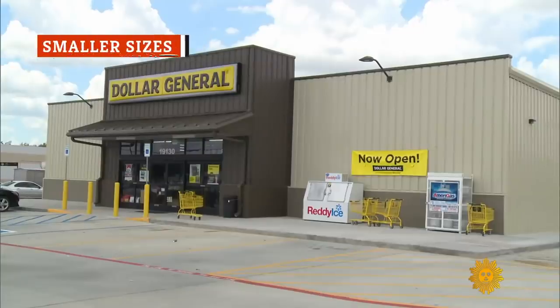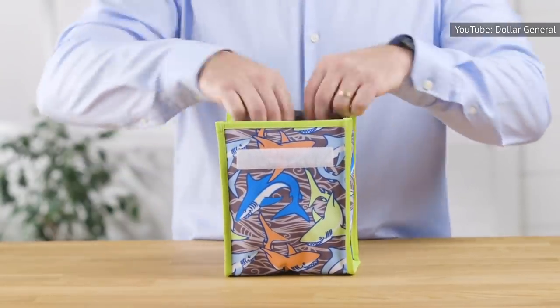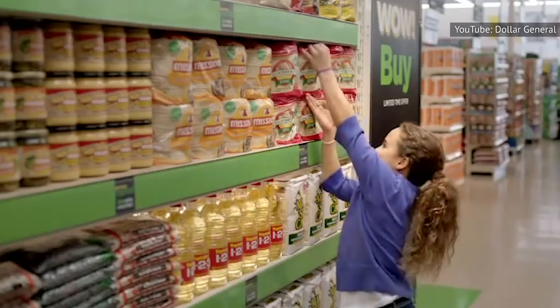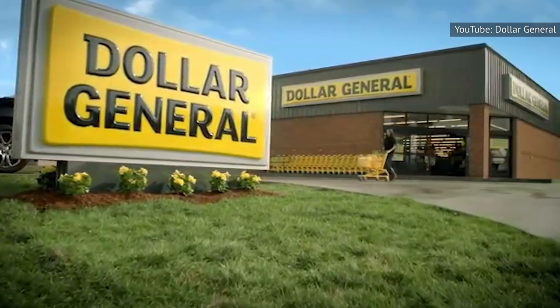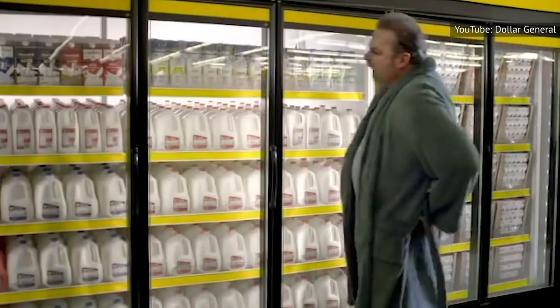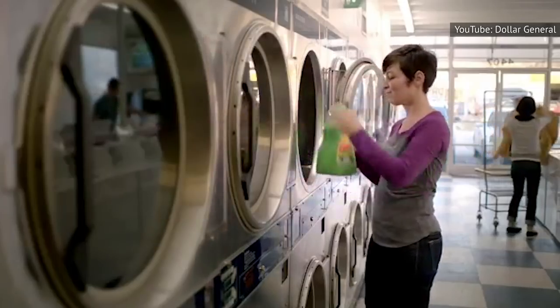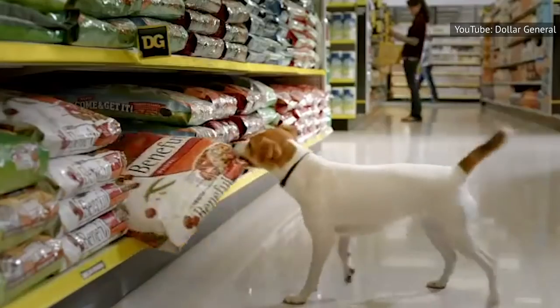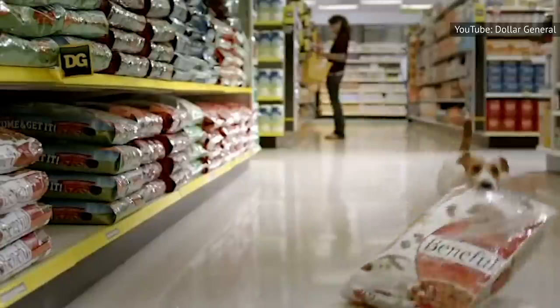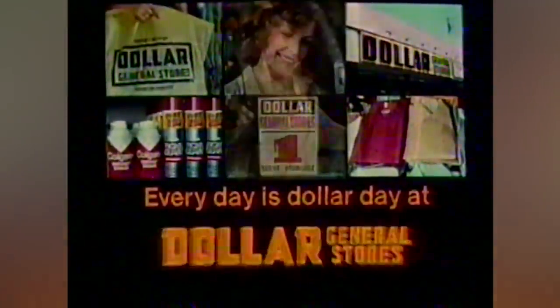Dollar General sells small quantities of items to help keep costs low for consumers, and most consumers really appreciate the option to buy single-packaged items at a price that fits their budget. These single-packaged items are sometimes priced more affordably than a two-pack bought at a big-box store. But pay close attention to the size of the product you're purchasing — many products are slightly smaller in size than what you'll find at other stores, so do the math and make sure you're still getting a good deal. Those smaller items may be cheaper, but that doesn't always mean you're actually getting a bargain.